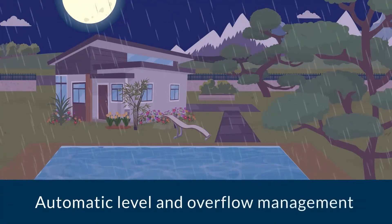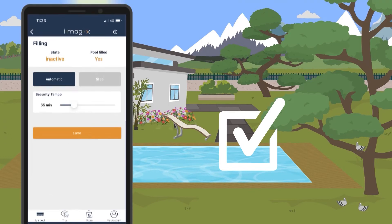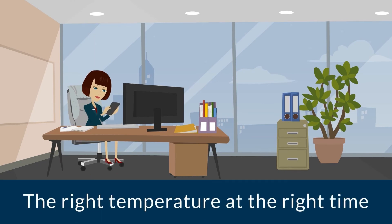The water level is automatically regulated, regardless of the weather conditions. I set the water temperature to 28 degrees.